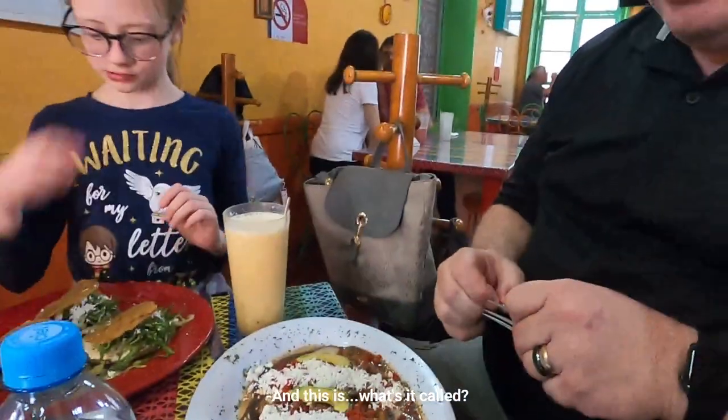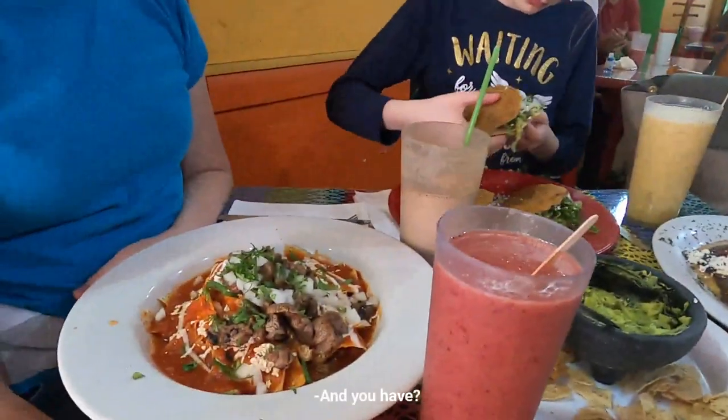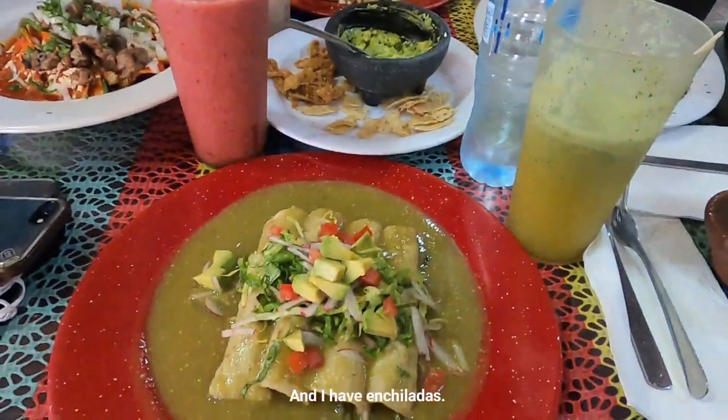Tell me again, what is it called? Mermenas. And you have chile, quiles de arachera, and I have enchiladas.